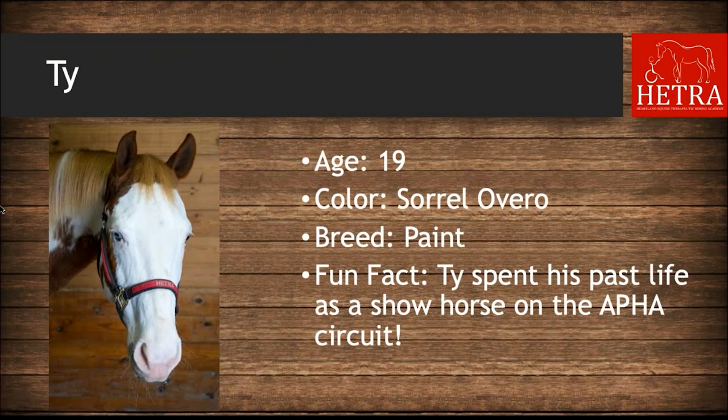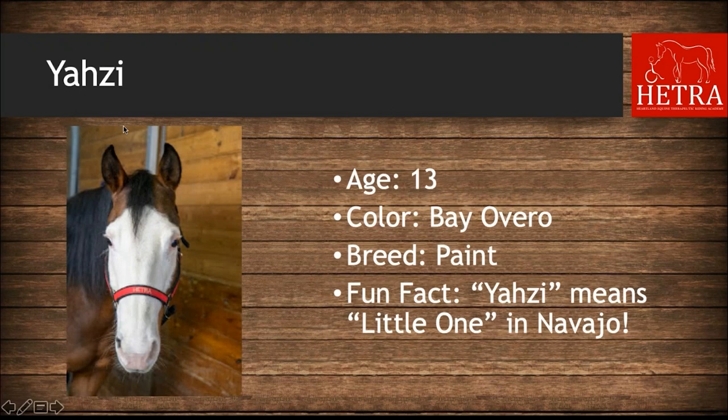Ty is 19 years old, he is a sorrel overro, his breed is paint, and his fun fact is that Ty spent his past life as a show horse on the APHA — American Paint Horse Association — circuit. Yazzy is 13 years old, she is bay overro, and her fun fact is that Yazzy means 'little one' in Navajo.